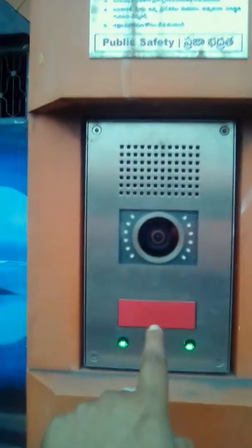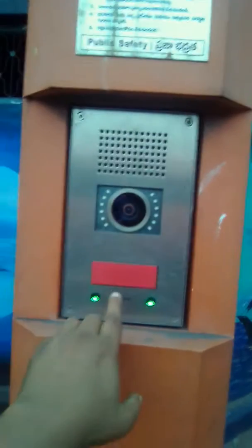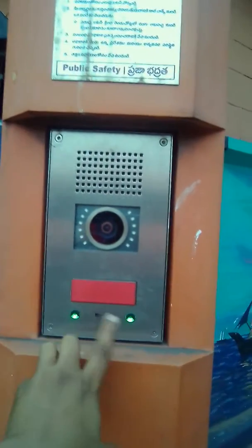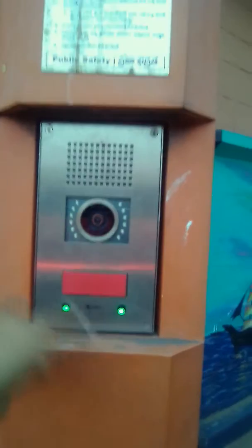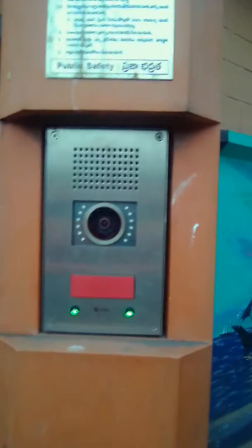See here — this is what we call a 'Chavsar call box' in Telugu, which is the emergency call box. Here is the camera and this is the red button. When you press the red button, you can see the visual indication of the colour changing from green to blue. This is very useful.